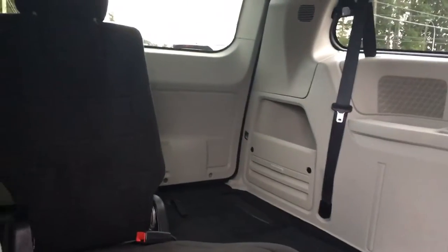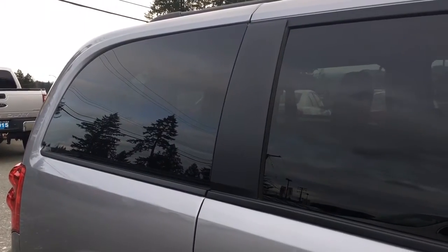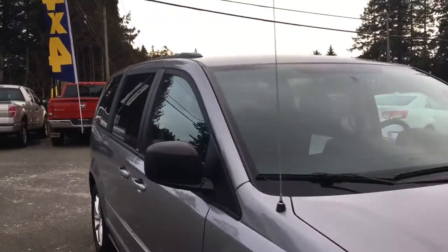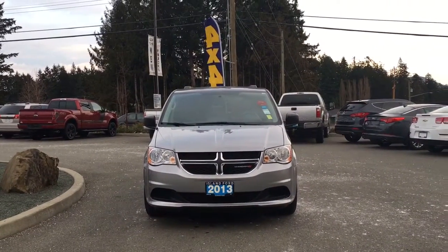Now you have access to that third row with 60/40 split seating — I have one up and the other stowed right into the floor. Lots of room back there, and up above you have hooks, handles, lighting, and air vents. Privacy glass in the back windows, roof rails, powered and heated side view mirrors, halogen headlights — and so many more reasons to visit us at Island Ford Superstore, BC's number one rated Ford dealer.